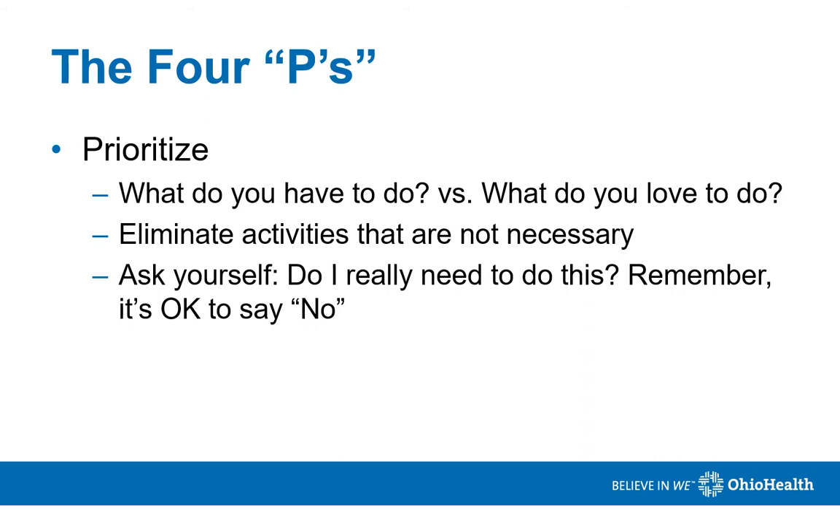To help with energy conservation, it's important to remember the four P's: Prioritize, plan ahead, pace yourself, and positioning.